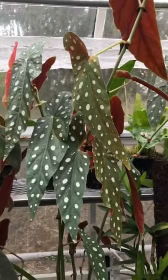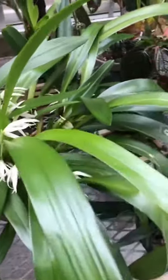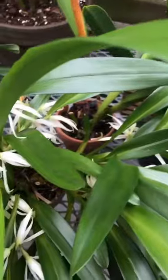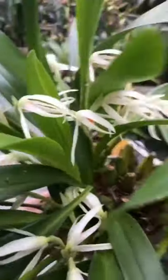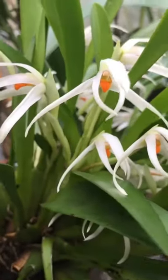We also have Begonia Maculata here. And this is one of my favorites — this is Maxillaria Buctenii. It's super fragrant and it just blooms and blooms and blooms. This is its third time blooming this year. People can be a little underwhelmed by Maxillarias, but I think they're a super underrated genus.